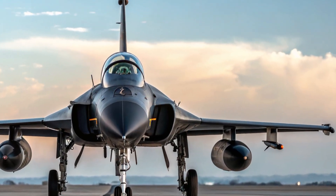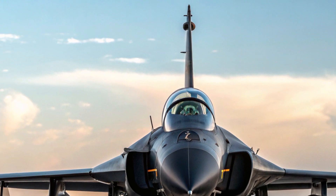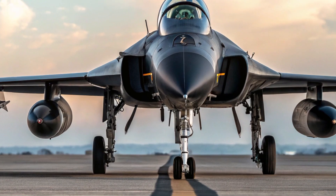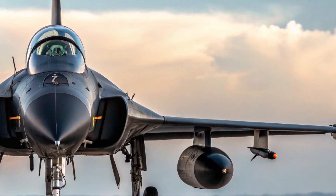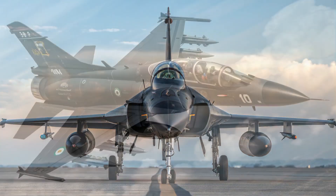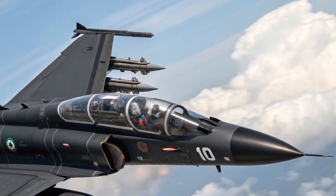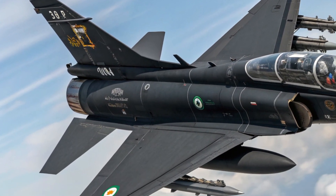Inside the cockpit, the JF-17 Block 3 makes a clear jump into the digital age. The traditional analog dials have been replaced with a modern glass cockpit featuring three large multifunctional displays and a wide-angle holographic head-up display. The pilot uses a HOTAS — hands-on throttle and stick — system for more intuitive control during combat. It's not the roomiest cockpit in the world, but it is efficient, ergonomic, and designed to reduce pilot workload during high-pressure missions.